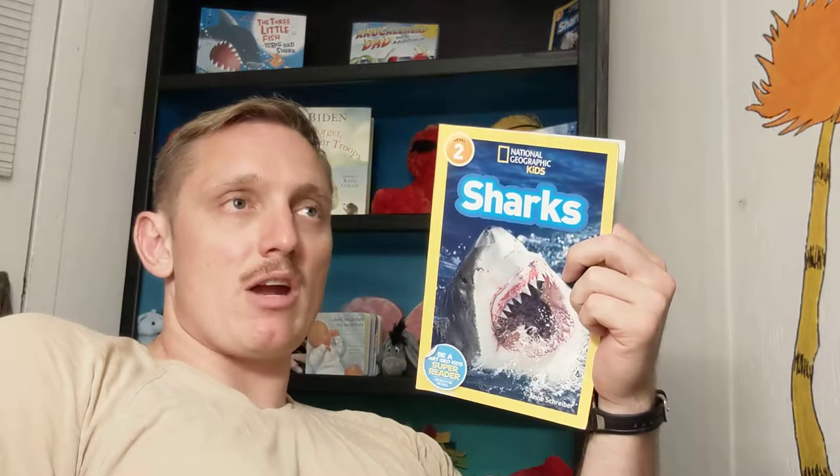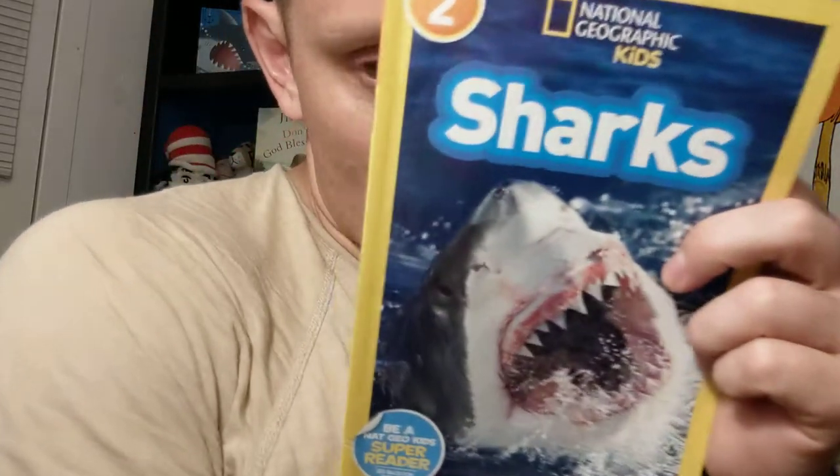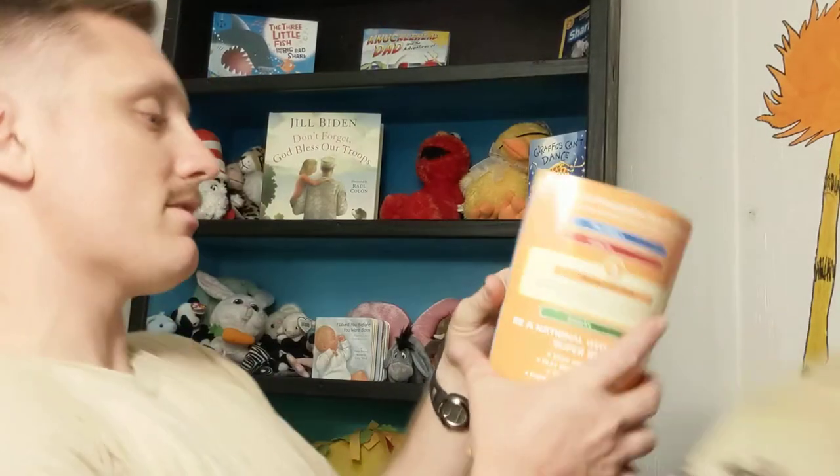When you have Jaws, if you just show a picture of sharks swimming around, no one thinks they're scary. But as soon as you put music, that makes it scary.